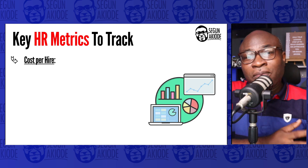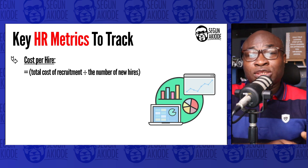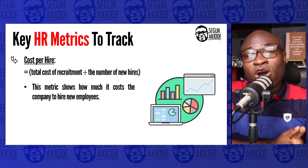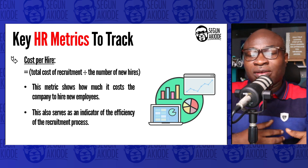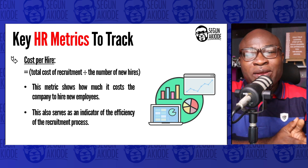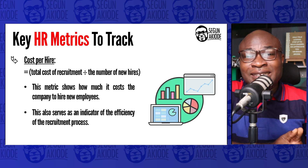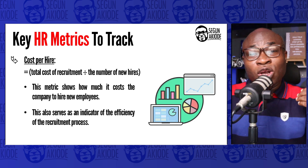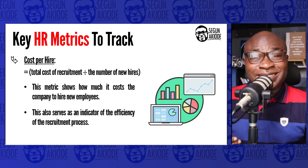Let's start with cost per hire. Cost per hire is related to recruitment and is calculated by looking at the total cost of recruitment divided by the total number of hires. This metric shows how much it costs the company to hire new employees. It serves as an indicator of the efficiency of the recruitment process — covering recruitment advertising, the interviews themselves, and the onboarding of individuals — because every dollar spent on each employee is critical to understanding return on investment.